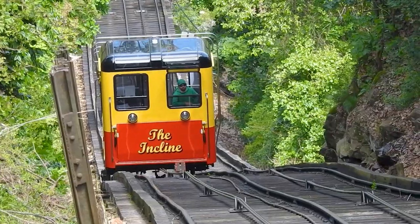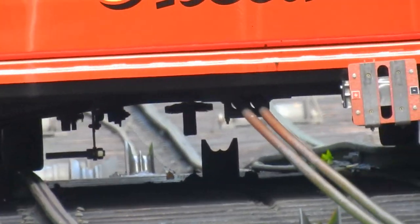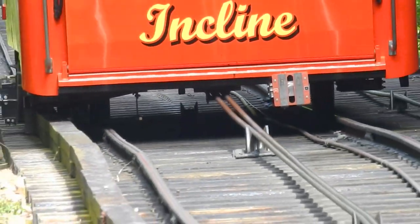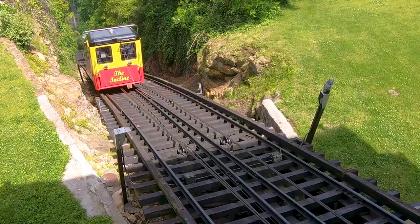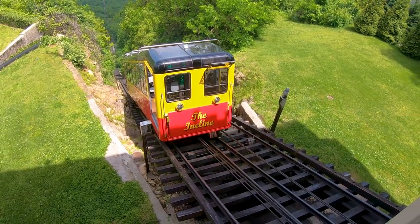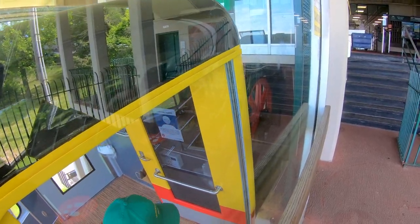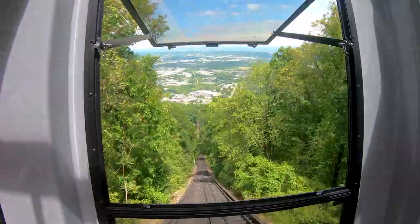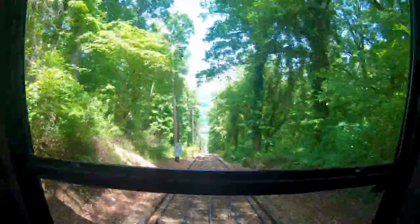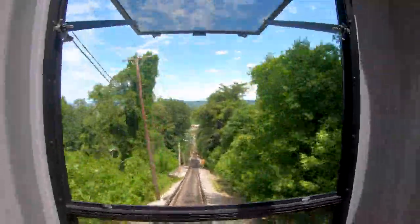Here it's reaching the steepest part of the track — it's like extremely crazy steep. There is where the cables connect to the car. As you can see as it goes along, the cables just lift off little wheels. Welcome aboard the Lookout Mountain Incline Railway, the world's steepest passenger railway and America's most amazing mile.